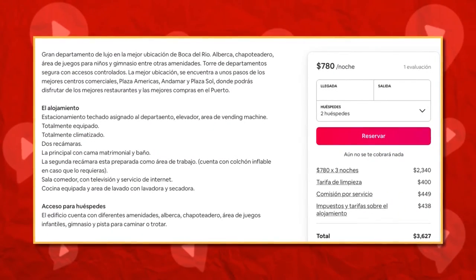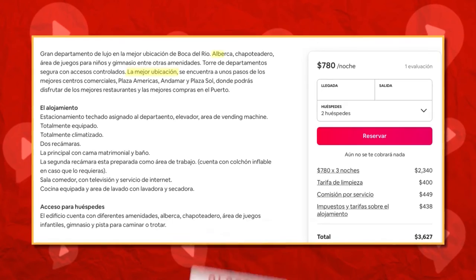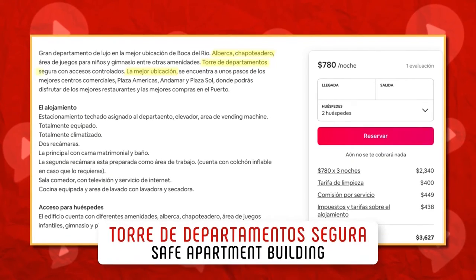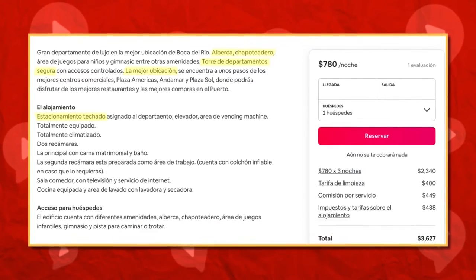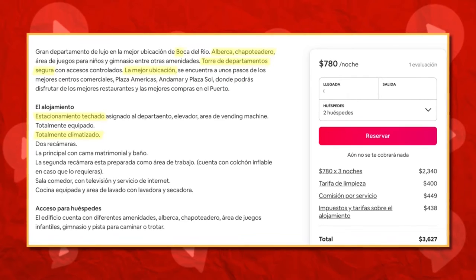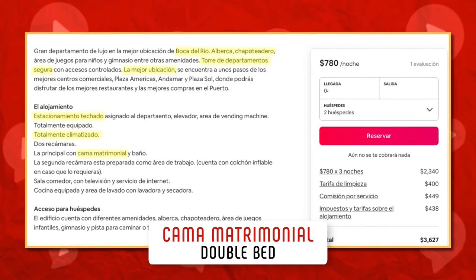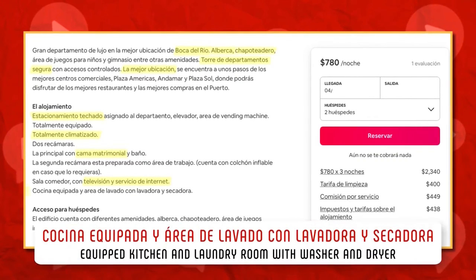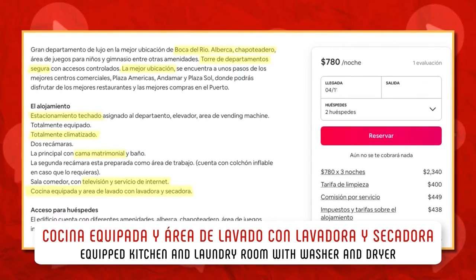In this ad, it is important that you have a look at the following vocabulary. Let's see. La mejor ubicación — the best location. Alberca — pool. Chapoteadero — that means a wading pool. Torre del Departamento Segura — safe apartment building. Estacionamiento techado — covered parking. Totalmente climatizado — with air conditioning. Cama matrimonial — double bed. Televisión y servicio de internet — TV and internet service. Cocina equipada y área de lavado con lavadora y secadora — equipped kitchen and laundry room with washer and dryer.